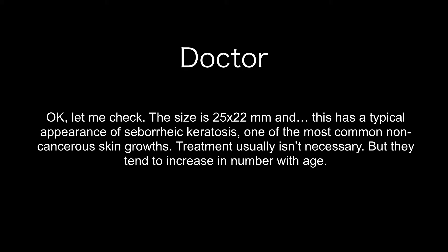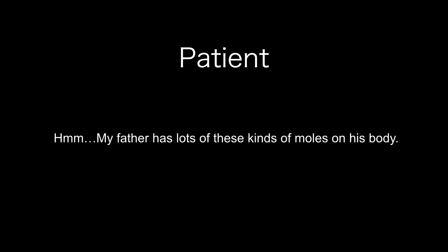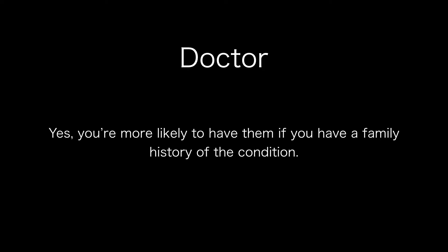Treatment usually isn't necessary, but they tend to increase in number with age. My father has lots of these kinds of moles on his body. Yes, you're more likely to have them if you have a family history of the condition.